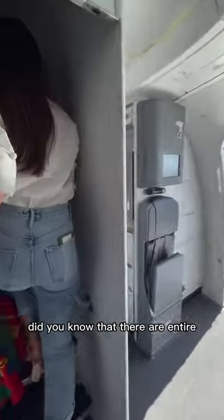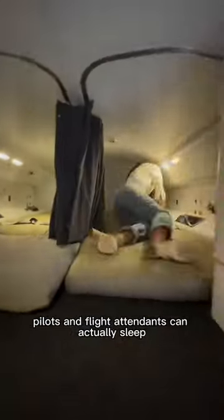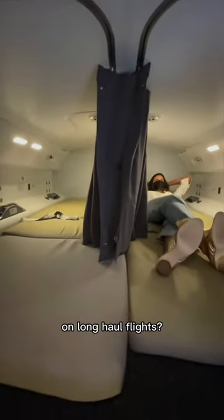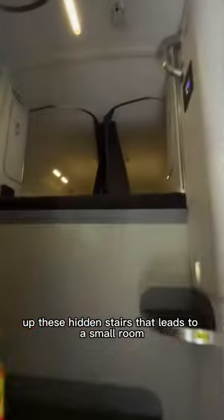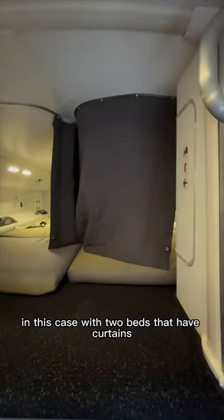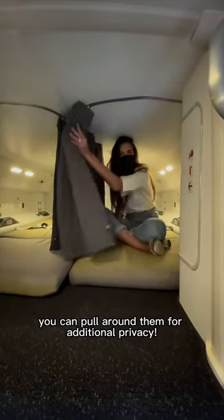Did you know that there are entire secret rooms on some planes where your pilots and flight attendants can actually sleep on long-haul flights? It's called the Crew Rest, and on this Dreamliner it's located behind the cockpit, up these hidden stairs that lead to a small room — in this case with two beds that have curtains you can pull around them for additional privacy.